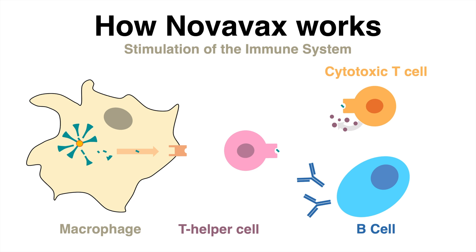Those special type of T cells can attack cells infected with the virus that these T cells recognize. The immune system is now equipped with multiple tools to prevent infection with the real coronavirus, or at least the body is trained enough to be more resistant against severe cases.